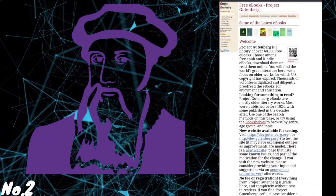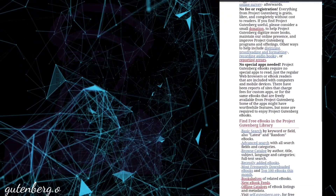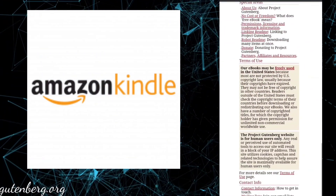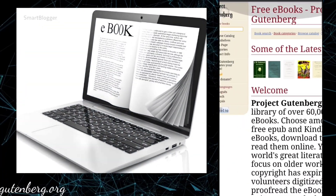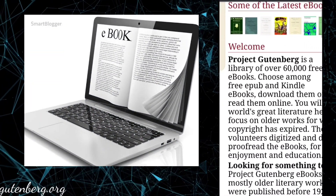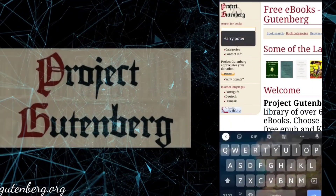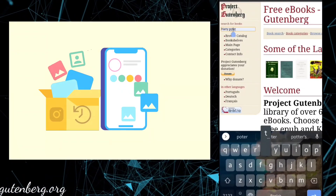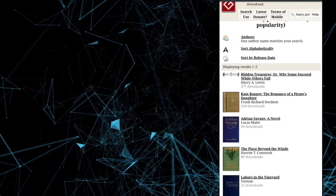Number 2: Gutenberg.org. After visiting Amazon Kindle, did you ever wish the books were provided for free? Your wish is fulfilled here. You can download thousands and thousands of free books, absolutely free of cost. Project Gutenberg is a library of over 60,000 free e-books. You can choose among Kindle e-books, download them, or read them online. This is also one of the good sites.